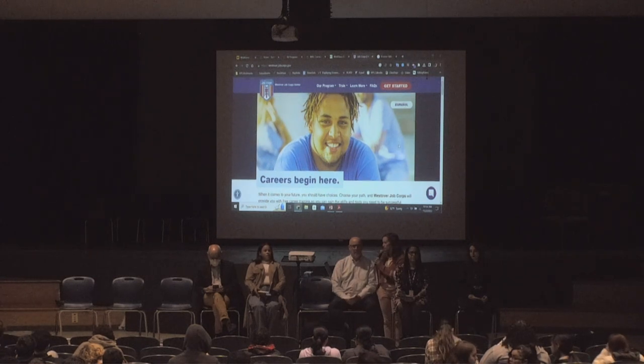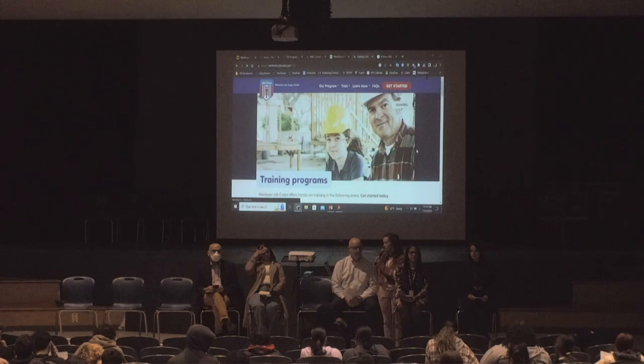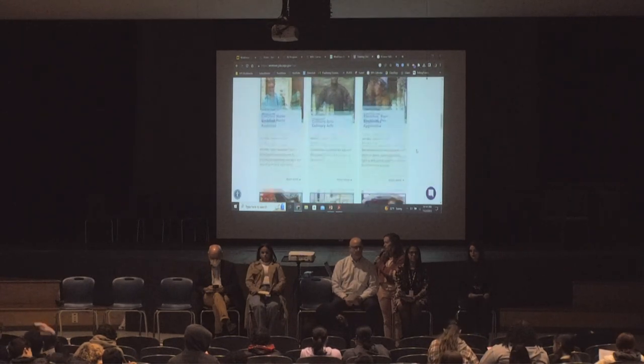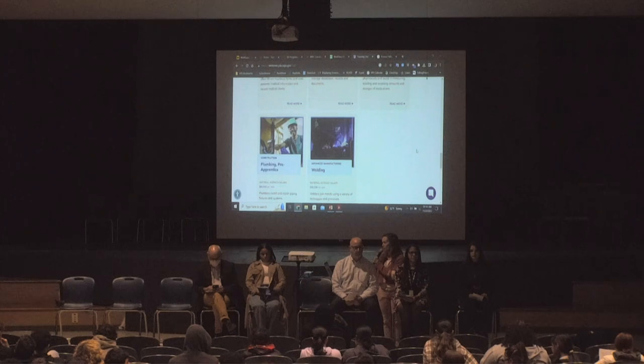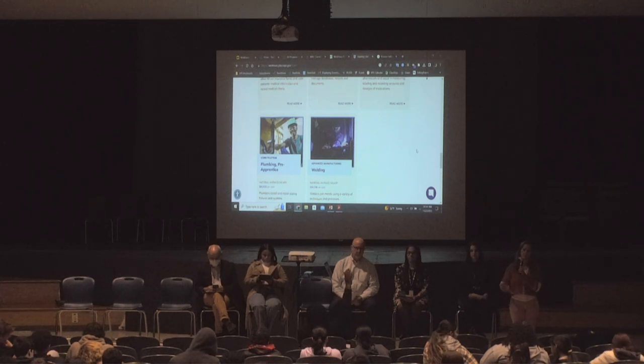Westover Job Corps has training programs in lots of the building trades, medical fields, as well as some other things. Westover Job Corps is in Chickabee. It's free job training. You can live there or you can live at home, so it's a really great option for some people as well.